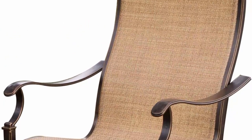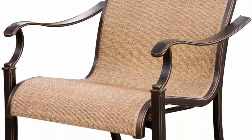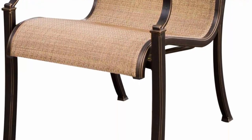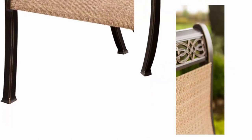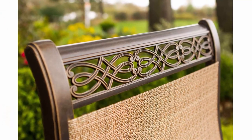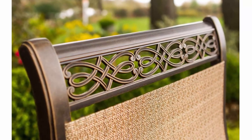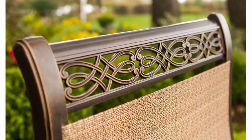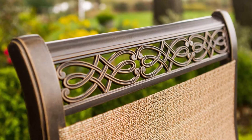Entertain a crowd with the Manor 9-Piece Dining Set by Hanover Outdoor. This set includes one extra-large dining table and 8 sling-back dining chairs for the ultimate dining experience. Both sophisticated and refined, this set creates an alluring centerpiece in your backyard. Each chair features tall, contoured seats that provide upper and lower back support as you dine in comfort and style.